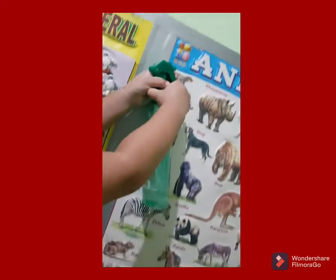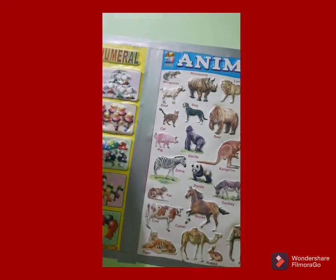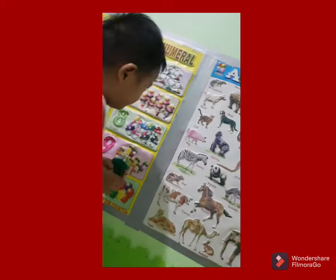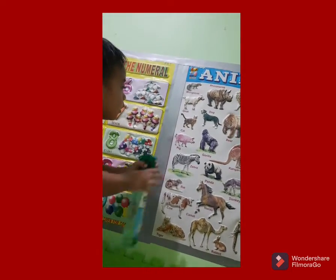Mouse? Where is the cat? Where is the cat? Shower the cat. Spray the cat.